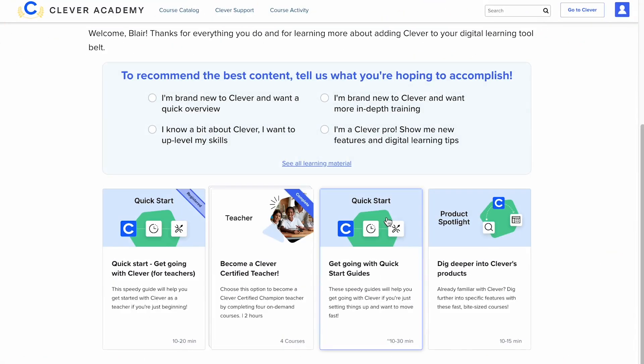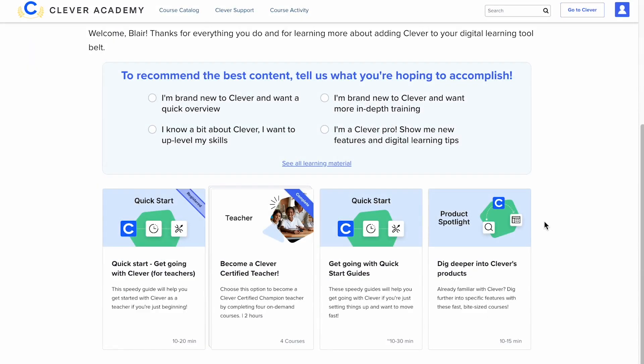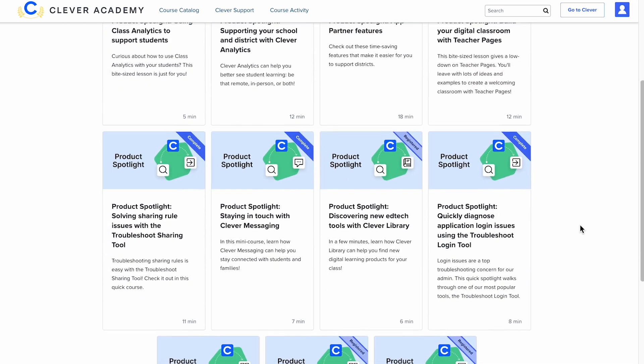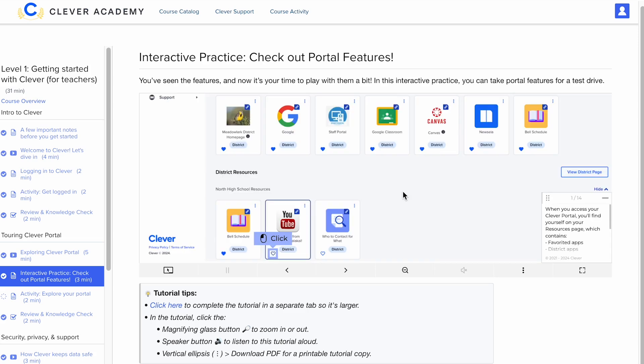If you're in a hurry, get started fast with our Quick Start Guides. And if you're already acquainted with Clever, check out our product spotlights and webinar recordings to dig deeper into EdTech best practices.